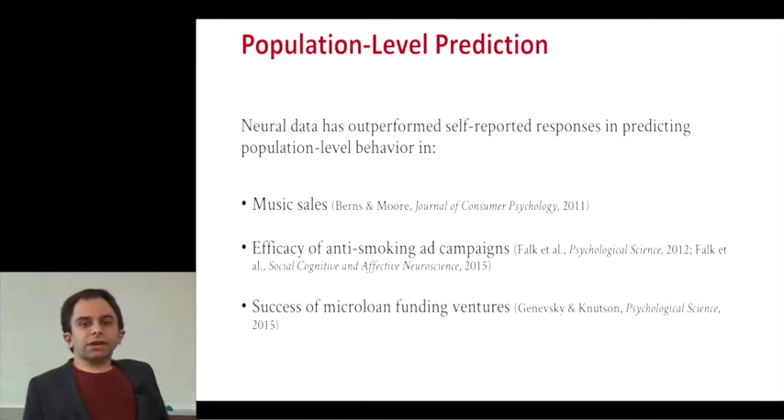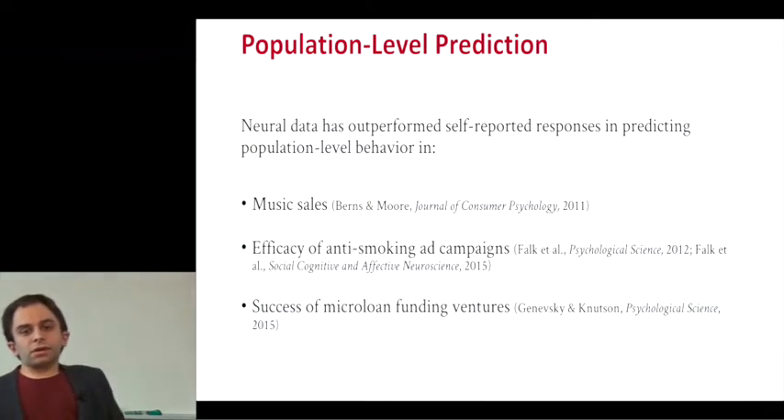It's been really exciting in the last few years — there have been a lot of strides forward in using brain activity to predict not just the behavior of people in your study sample, but at the population level. This has been done in everything from music sales, the efficacy of anti-smoking ad campaigns, and the success of microloan funding. And this can often outperform the self-report of the people in those studies.